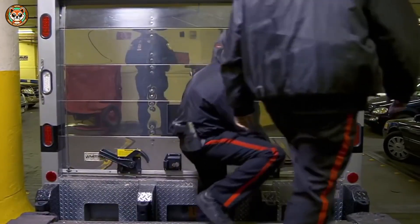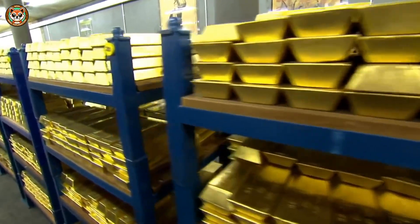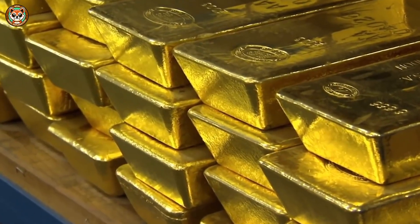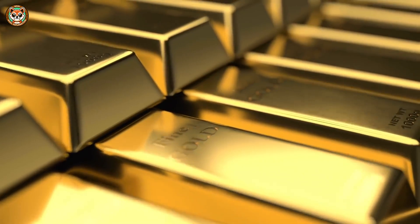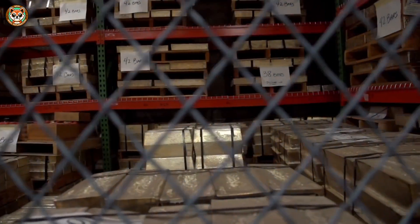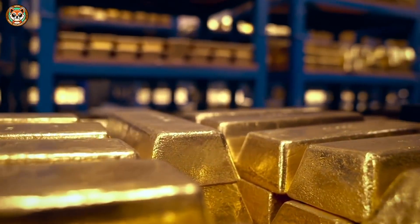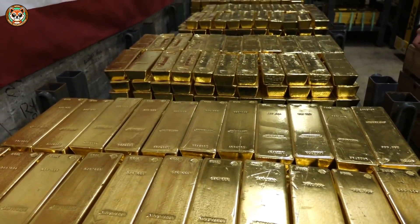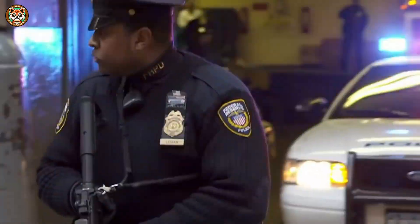Even today, heavily armed trucks deliver gold to this high-security facility, which is worth over $380 billion. A stack of bars may look small, but it's so heavy it could crush a car. So what would you do if you had all that gold? Let us know in the comments. And if you're curious about how a gold chain is made, check out the link in the description and the top comment.